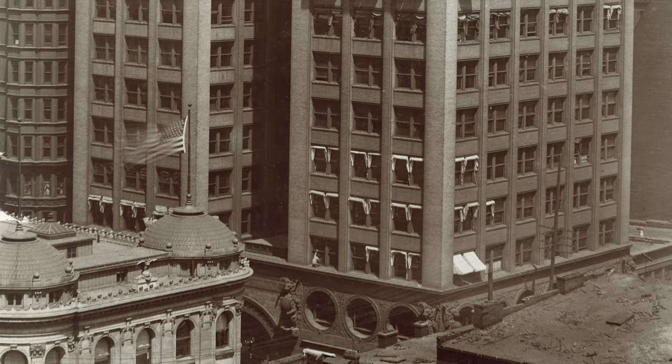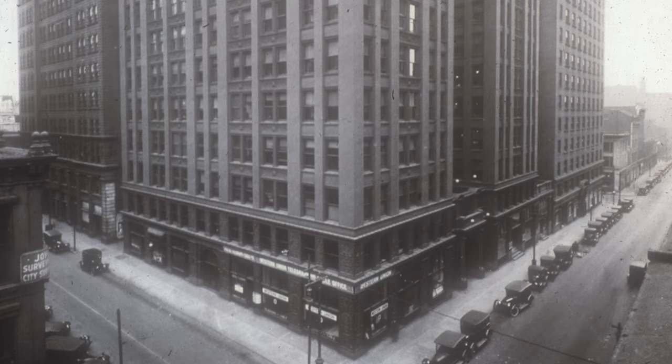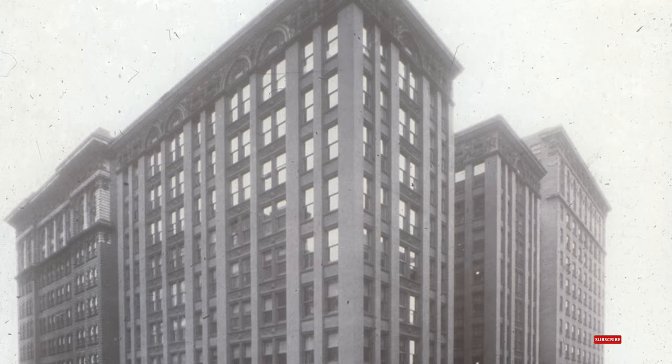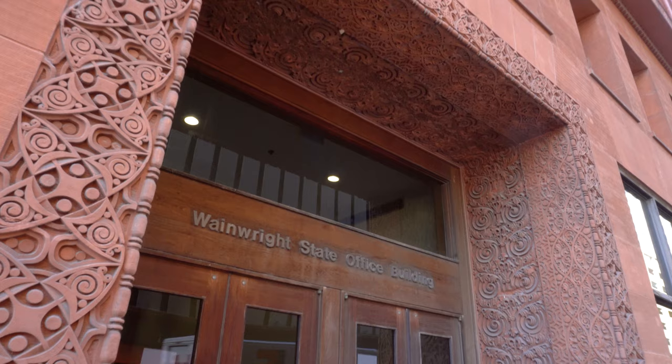The neighboring Lincoln Trust Building, later known as the Title Guarantee Building, designed by Eames & Young and built in 1898, was demolished to make way for the Gateway Mall in 1983. Carolyn Toft, Landmarks Association's Executive Director, stated that this building formed an ensemble with three other late 19th century commercial buildings, including the Wainwright Building, that could not be equaled anywhere else in the country, adding, "Saving the Wainwright was important, but how much more important it would have been to save the entire group." Architect John D. Randall led an extensive letter-writing campaign to the governor and other noted officials, which resulted in the restoration of the building as a state office building instead of its demolition. After a period of neglect, the building now houses the Missouri state offices.